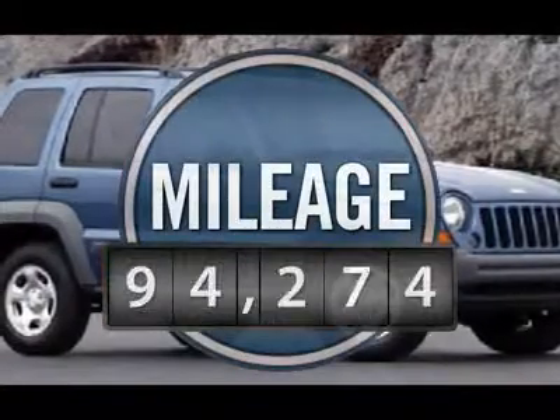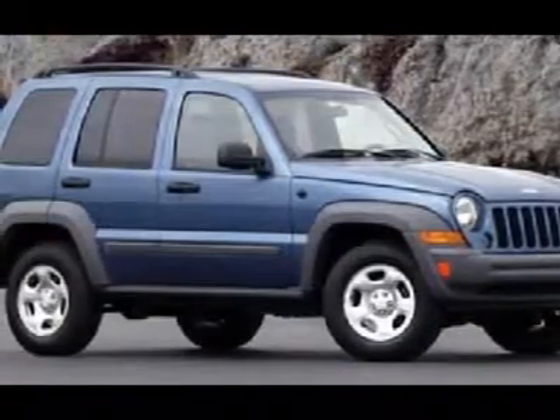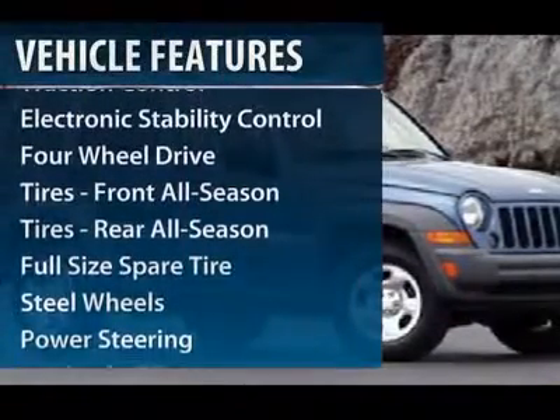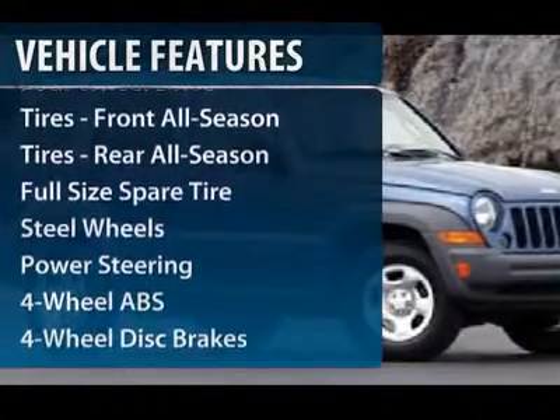This vehicle has less than 95,000 miles. Here are some of this vehicle's great options: traction control, air conditioning, four-wheel ABS, and power steering.